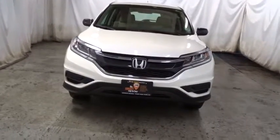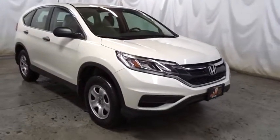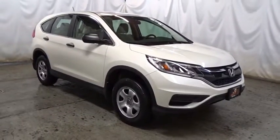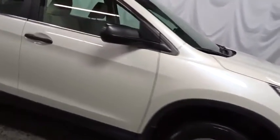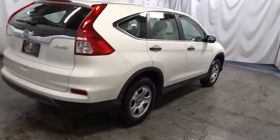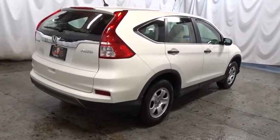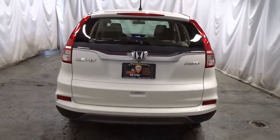This vehicle has less than 20,000 miles. Here are some of this vehicle's great options: keyless entry, backup camera, Bluetooth, trip computer, compass, electronic stability control, auxiliary audio input, day and night rearview mirror, tachometer, outside temperature gauge, cloth seat trim, engine immobilizer, black door handles, low tire pressure warning, and a four-piece floor mat set.